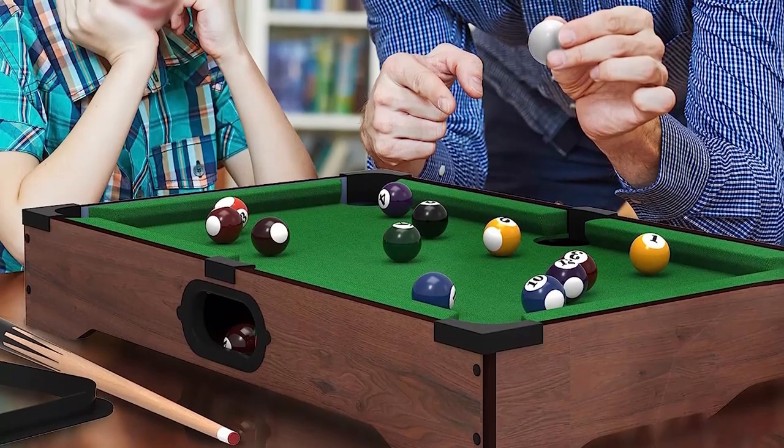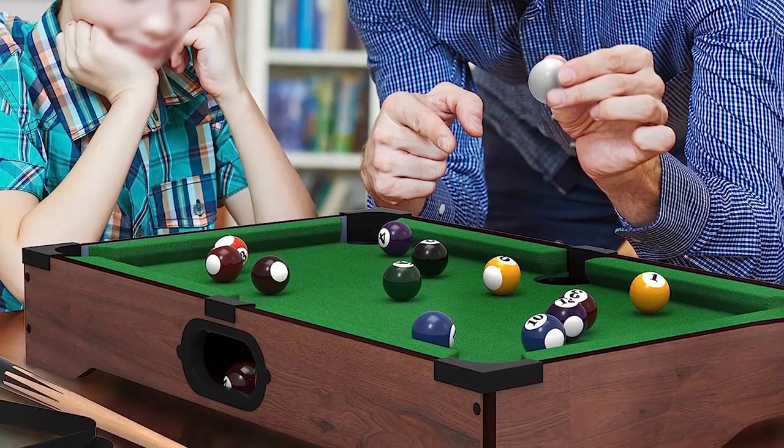The T-Mini tabletop pool set is a great space-saving option for those who don't have room for a full-sized billiard table. It has a realistic design made with wood and green felt that covers regulation-sized billiard tables.